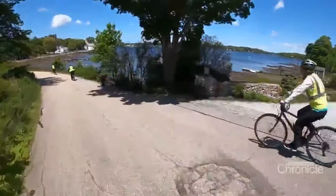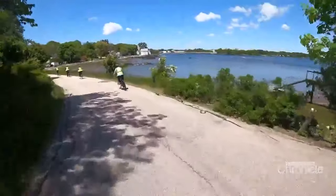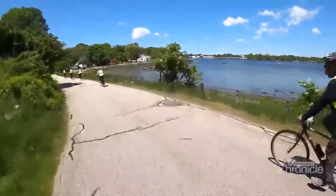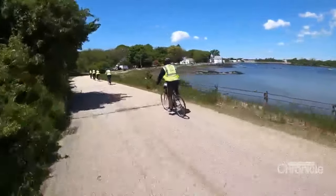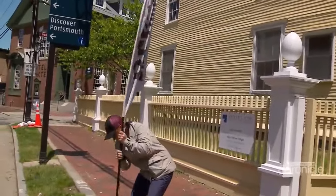We want people to just take in the scenery. We want people to see the gardens at Prescott Park and the beautiful fountains. So we try and tailor the tours, so to speak, to our audience. Don Perhotian is the CBO of Port City Bike Tours — that's Chief Bicycle Officer.